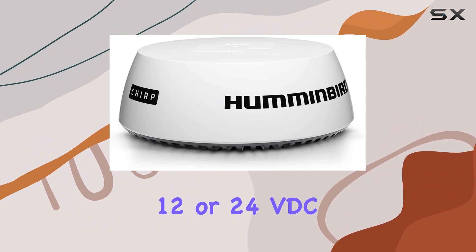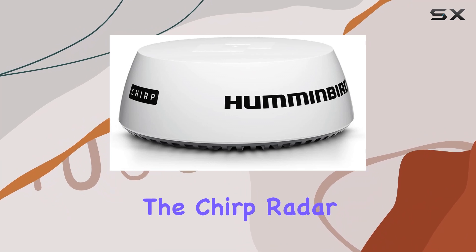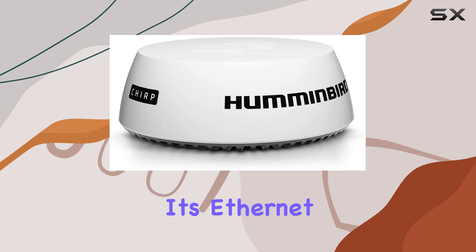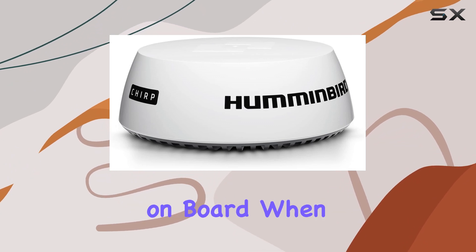Powered by either 12 or 24 VDC input voltage, with a minimum requirement of 10.8 volts and a maximum of 31.2 volts, the Chirp Radar Dome is versatile and adaptable to different power systems. Its Ethernet networking capability enhances connectivity options, facilitating seamless integration with other marine electronics on board.